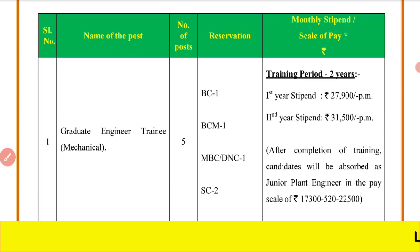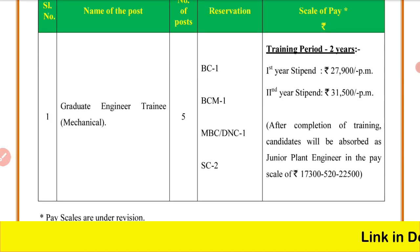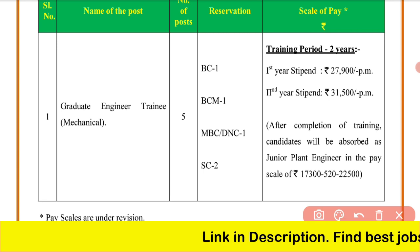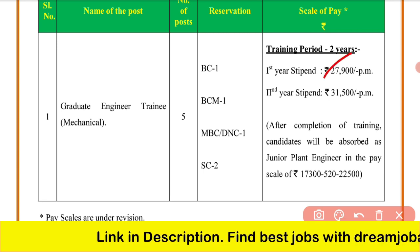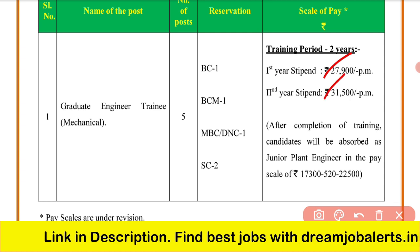Regarding salary and monthly stipend: once you are selected, there is an initial two-year training period. In the first year, you will receive a stipend of ₹27,900. In the second year, you will receive a stipend of ₹31,500.